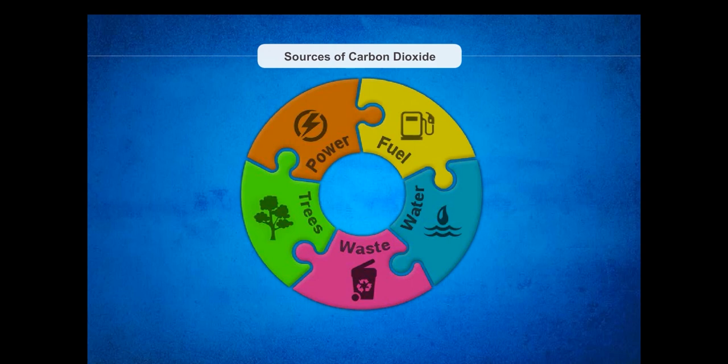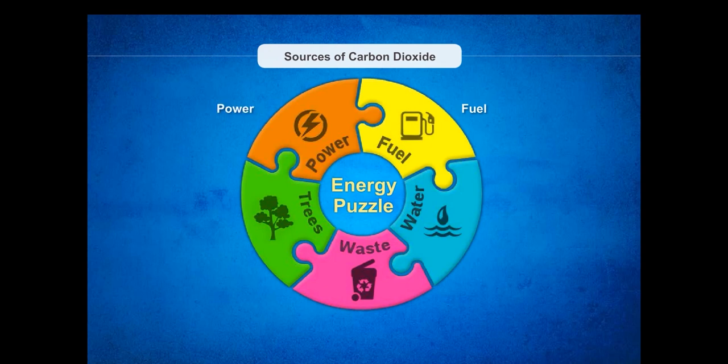Fifth, Trees: the more trees we plant, the more CO2 the trees will absorb from the atmosphere. These 5 sources form the energy puzzle. When we save fuel, we contribute towards reducing pollution, and by saving electricity, we help in conserving our natural resources. When we save water, we play a part in protecting the country's water bodies. When we manage waste, we help build a cleaner India. When we plant more trees, we help in protecting and increasing green cover.